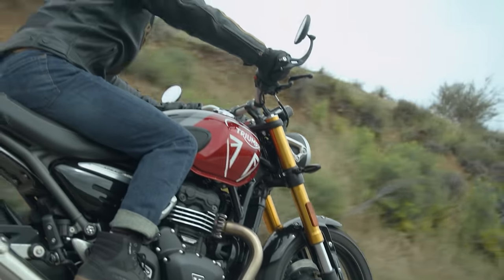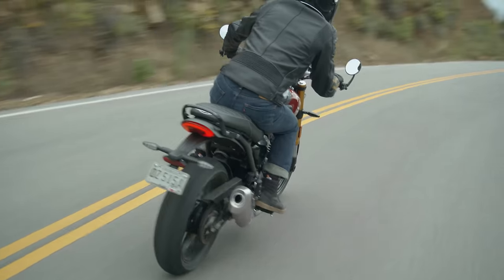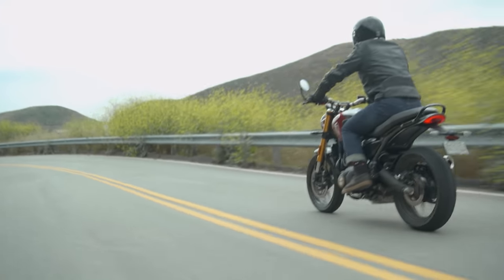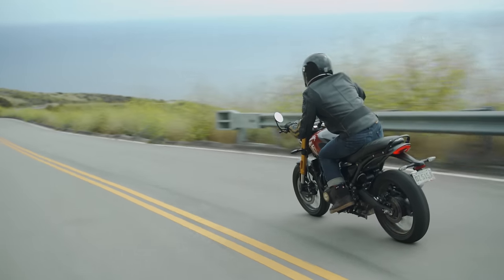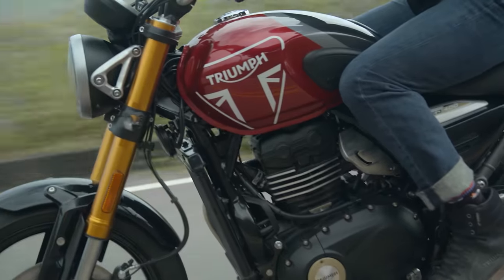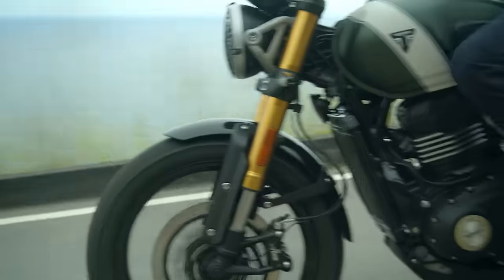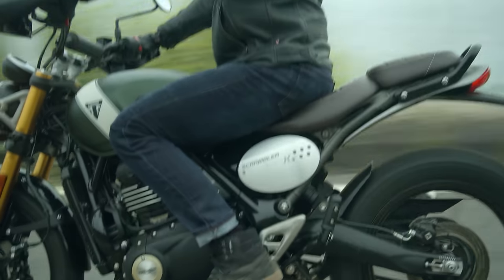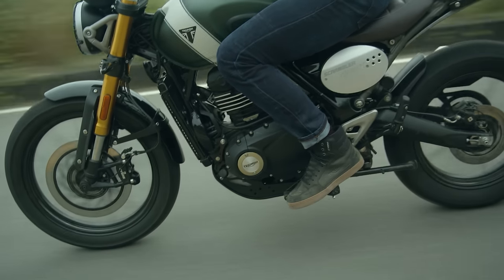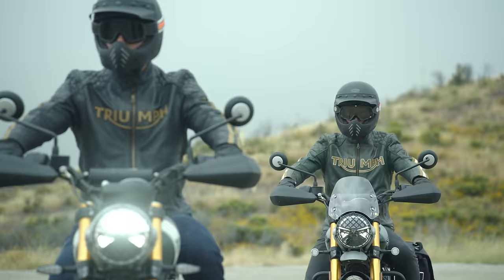It's very light so it's really easy to pick up, and it's quite low to the ground so easy to get your feet down if you are a shorter rider - and the same goes for both of the two new models. Both are really good looking. I actually preferred the look of the Scrambler; it's got that more rugged appeal to it, which I like. But let's go into some more details about the finer points of the bikes.